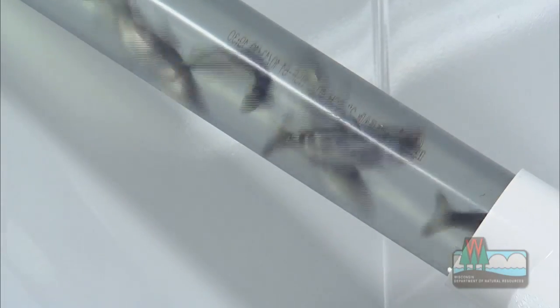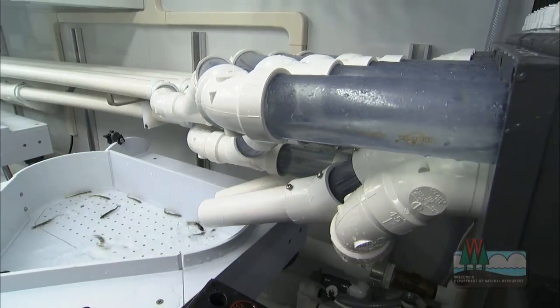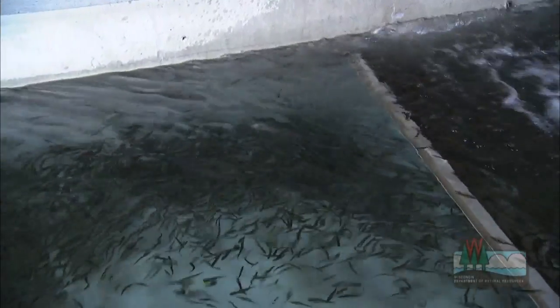Talk about a wild ride! These little fish were weighed and measured, photographed and marked before they knew what hit them. We're at Wild Rose State Fish Hatchery, where we are mass marking Chinook salmon for our Lake Michigan program. We're removing a fin and we're implanting a codewire tag on about 700,000 Chinook salmon today.